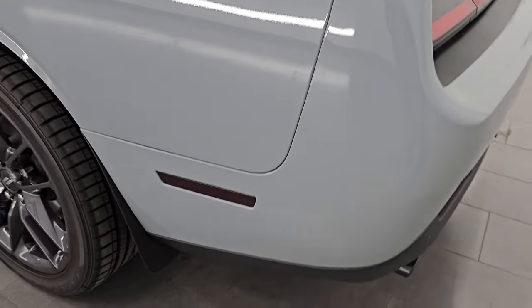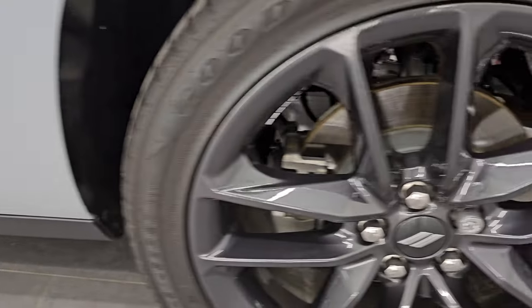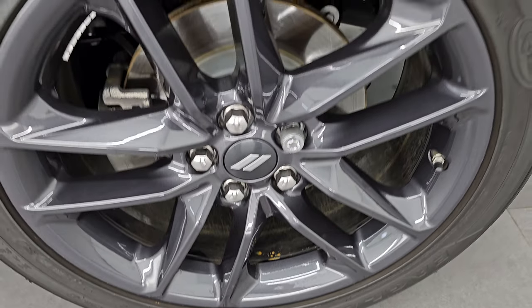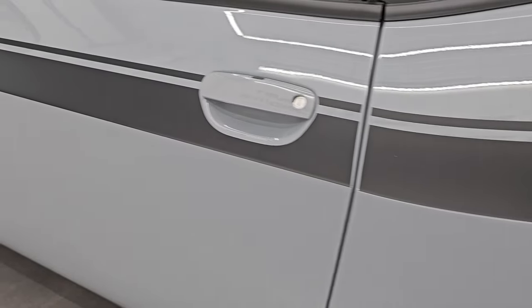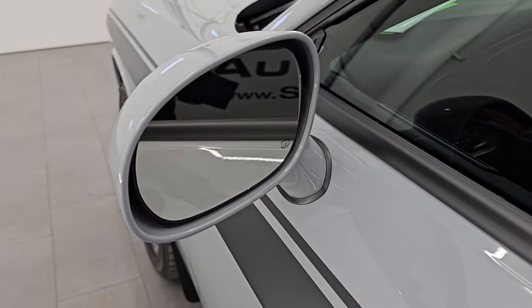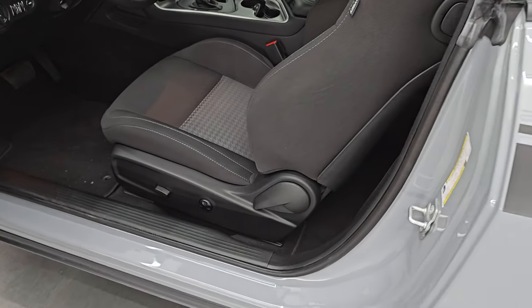Going down the driver's side, just as clean as the passenger side — no dents or dings on the rear quarter. And for full disclosure, this back wheel is just as nice as the rest. Down the rest of the side of the car, those stripes are in nice condition. You do get heated power mirrors and an enter-and-go system — just have to have the key fob in your pocket.